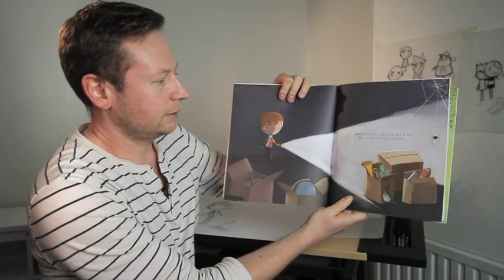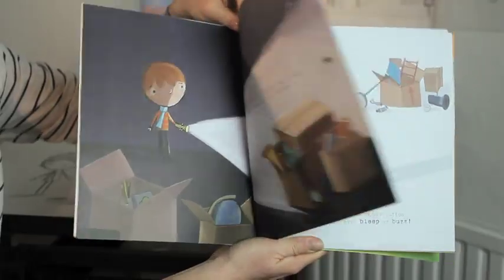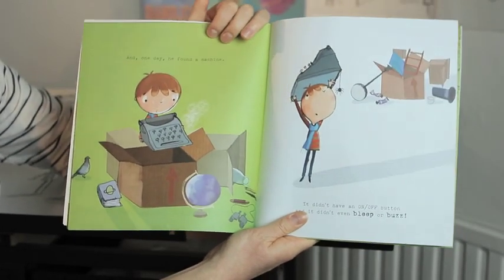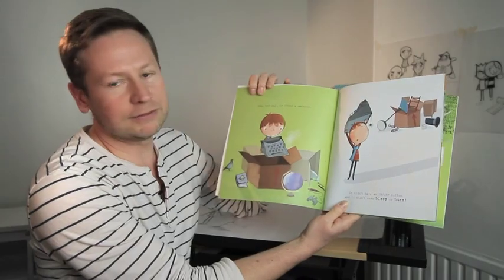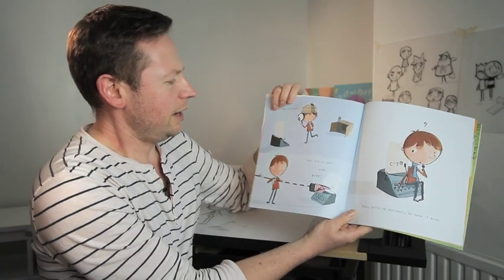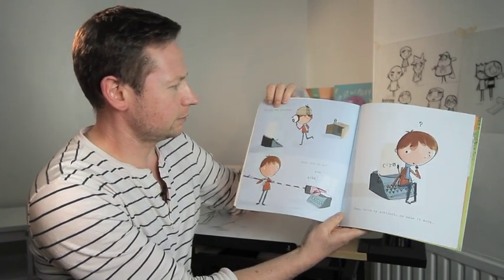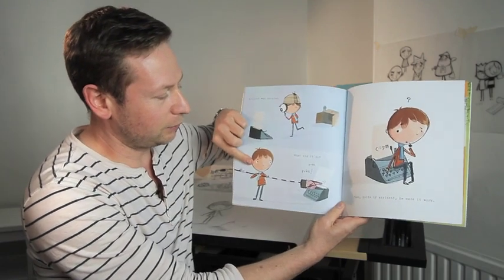Meet Elliot. Elliot was a boy who loved to find things. And one day, he found a machine. It didn't have an on-off button. It didn't even bleep or buzz. Elliot was puzzled. What did it do? Can you see he's put on his Sherlock Holmes hat? He's given it a big poke with his poking stick.